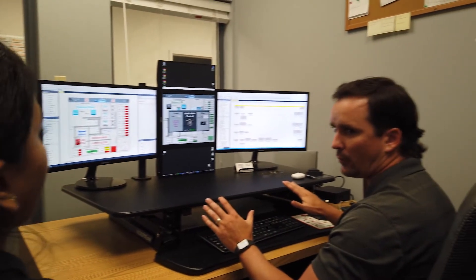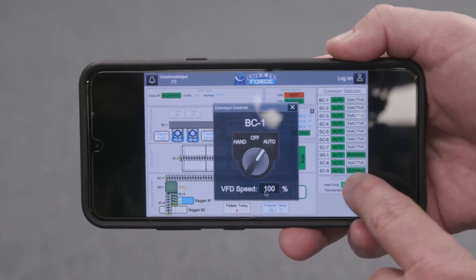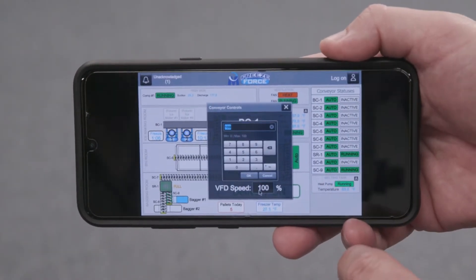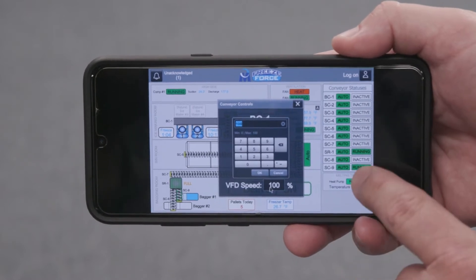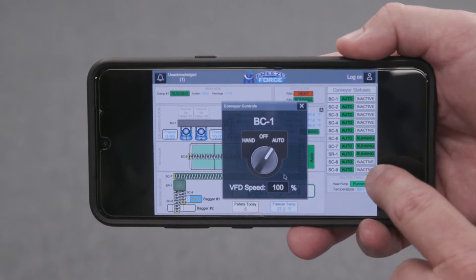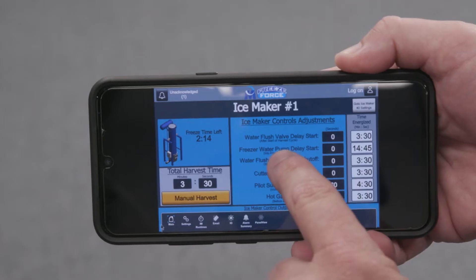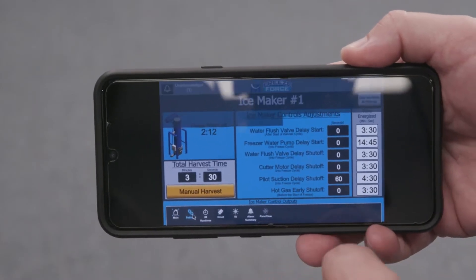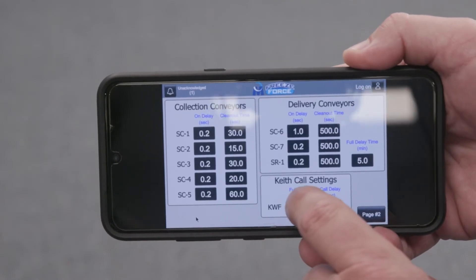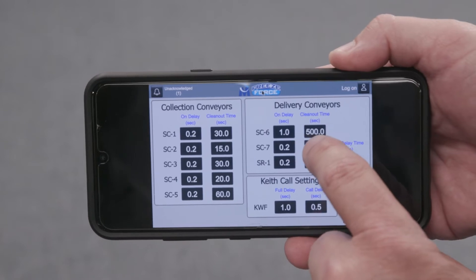Remote access is our best friend. We have the ability to log in and look at a customer's facility. It's also an access portal for the customers themselves. You can have your system on your phone, on a tablet, or a PC from home. If you get a call, you can log in immediately and take a look and see what's going on versus having to drive in and figure things out.